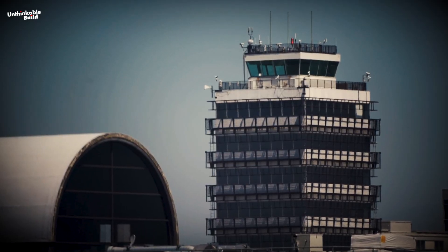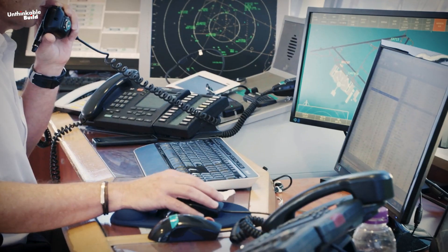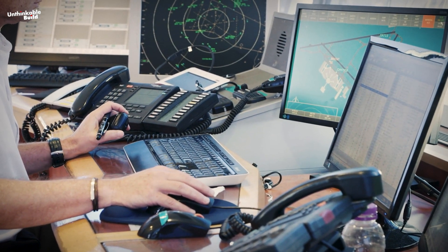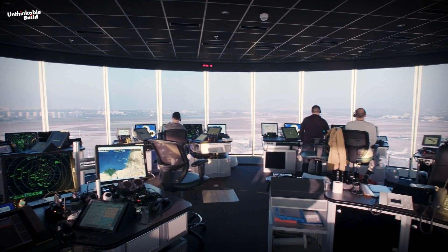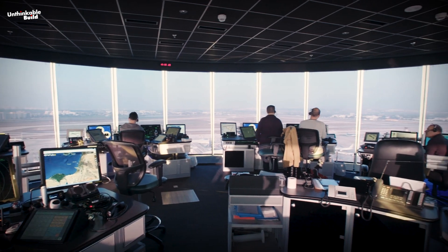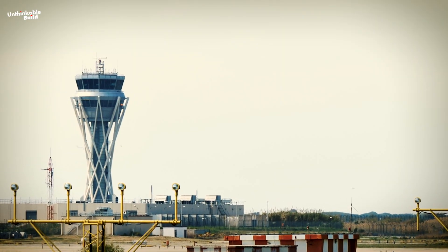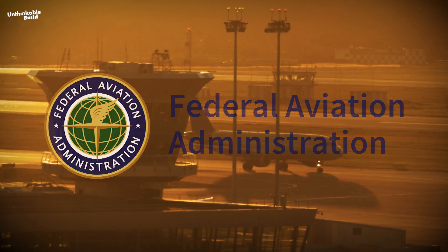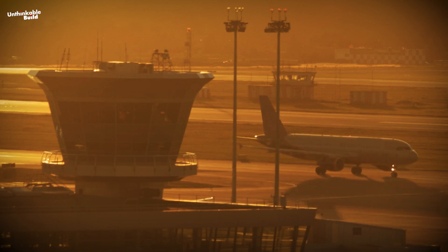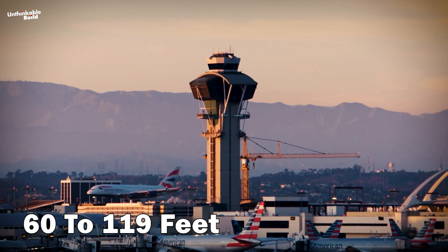The height of an air traffic control tower is vital for effective air traffic management and safety, with key design principles dictating its construction. The tower must offer unobstructed views of the entire airport, including runways and aircraft areas. Height requirements vary based on airport location and specific needs, with FAA guidelines advocating minimal height meeting airport criteria. Practically, ATCT heights range from 60 to 119 feet.